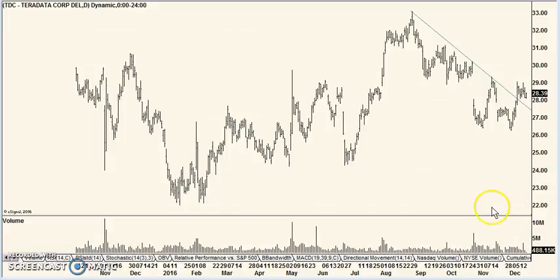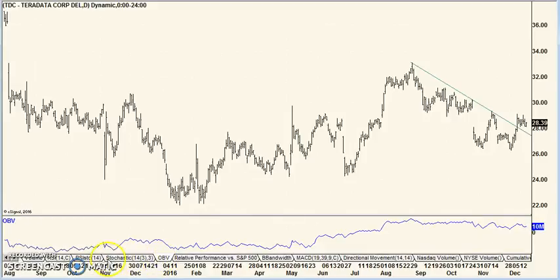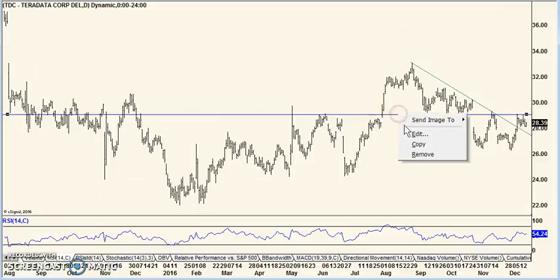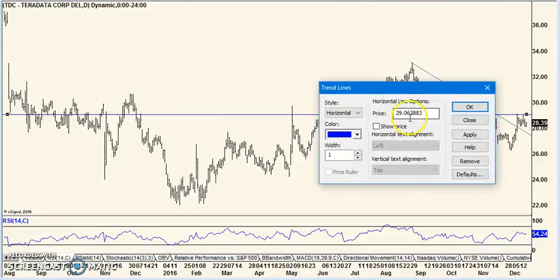Next one is Teradata, a tech stock. You can see it's got a broken trend line to the upside and a pause. You want to see it break through this consolidation here. Indicators aren't telling us very much — not a whole lot. So I think you're just looking at pure price action here. You want it to break above the current little consolidation, and you can see that it actually is a resistance area right there. So what you want is for it to move above this level around 29, give or take. And that would be your setup.